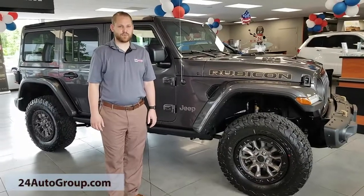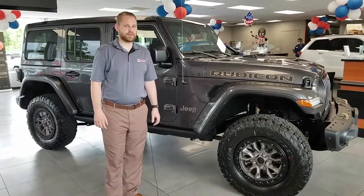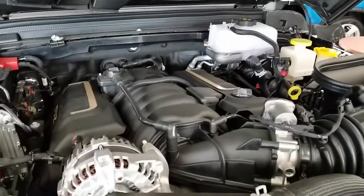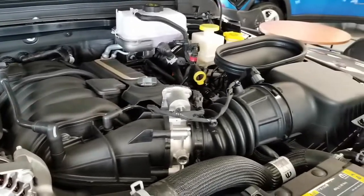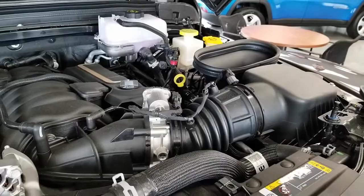Hi, this is Travis over at Chrysler Jeep Dodge Ram 24. We're showcasing the new 2021 Jeep Wrangler 392. This has the 6.4 liter V8. We have a functional ram air hood — keeps it up nice and high so if you go through high water you can still get through it and you still got all the power.